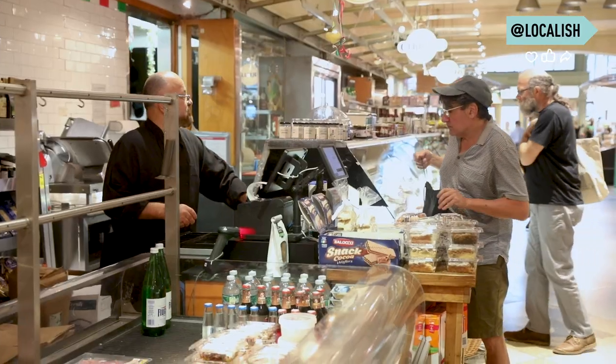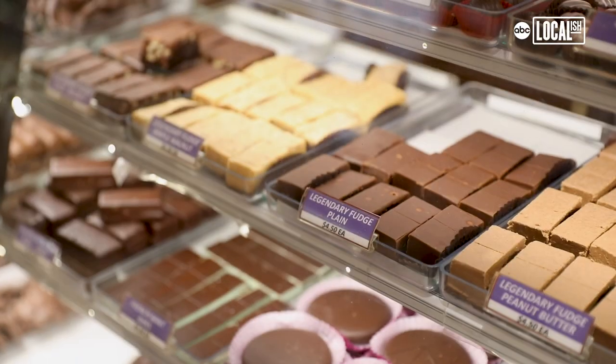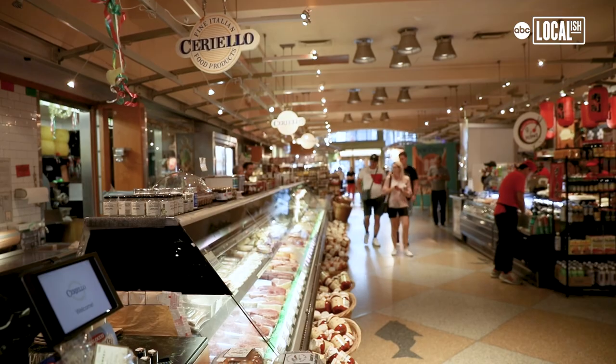We have 11 vendors here selling everything from fish, cheese, produce, bakery, and chocolates. Many of the vendors that we have here at Grand Central Market are original from the restoration and have been here over 20 years.